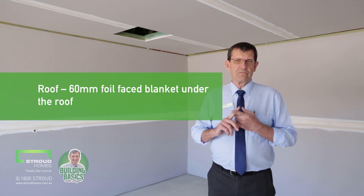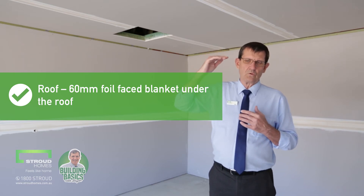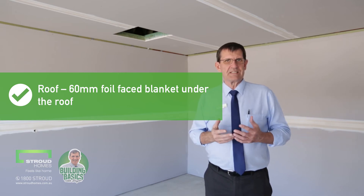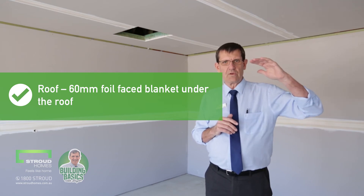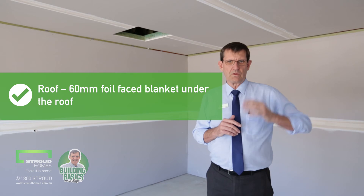Here's a little bit of detail. What I really urge you to consider when looking at your new home are a couple of areas included in your insulation. Firstly, the roof. Underneath the actual roof line, whether it be tiles or Colorbond, we install a 60mm foil-faced blanket directly under the roof. That's pretty important — you'll also get some sound insulation from that as well.